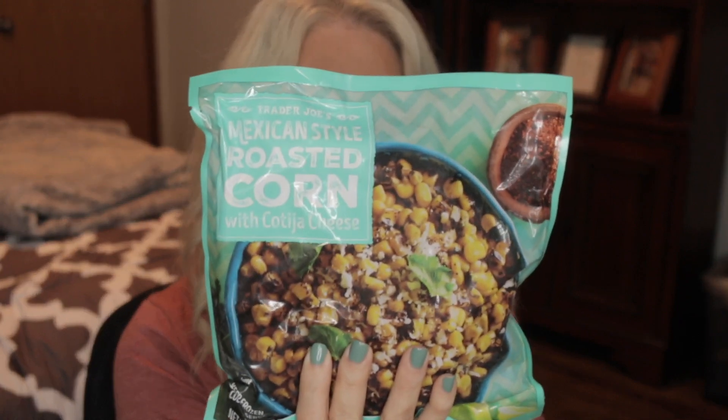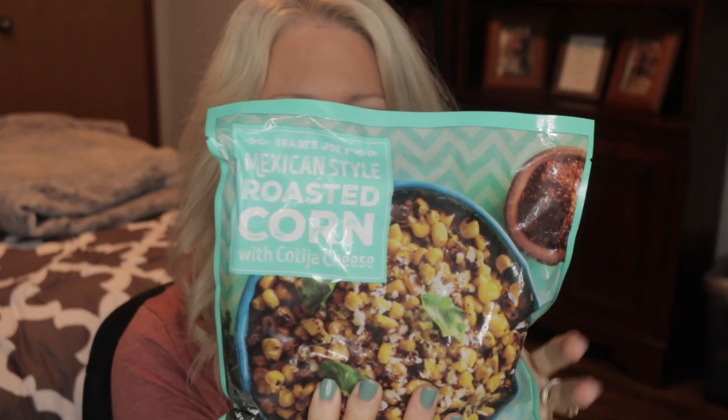If you like Mexican street corn with cotija cheese, this is also in the frozen section — 180 calories for a cup. So good! You can put these in tacos, as a side dish — really good option.